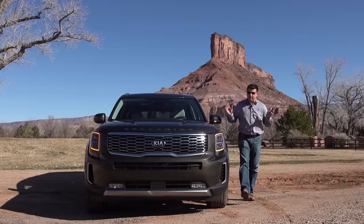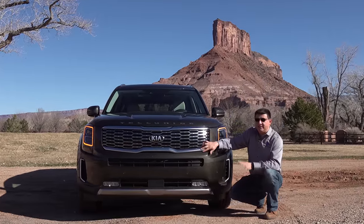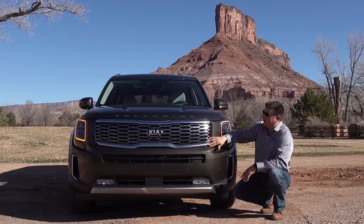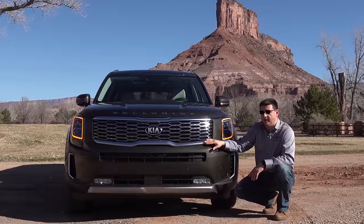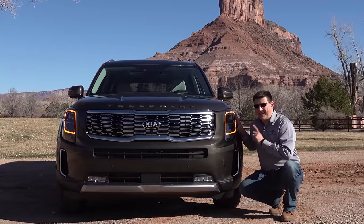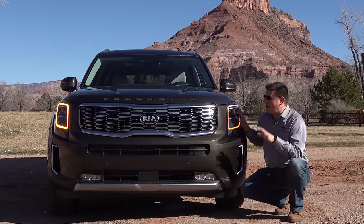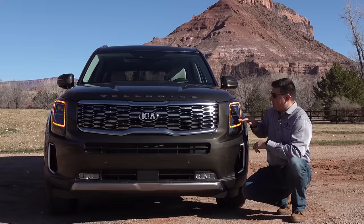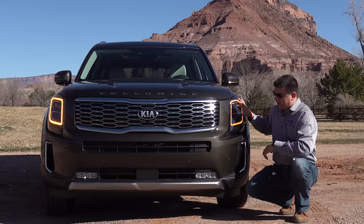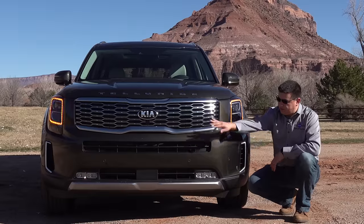Up front we have the biggest, boldest front end of any Kia in America. We still have the tiger-nose grille, but it's a little bit different — it doesn't wrap completely around the grille area; instead we just have bars on the top and the bottom. We're driving the top-end SX trim, which means we get the full LED headlamps. All other models get regular halogen projector beams with a different turn signal arrangement. In this one, the ring around the light module acts as the turn signal. This is also the only model to get LED fog lamps below, with twin modules on each side.